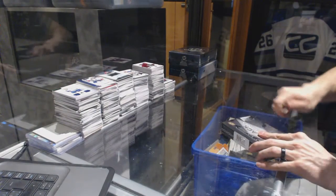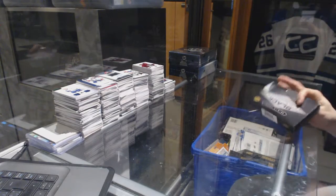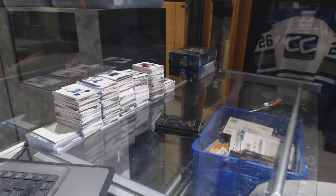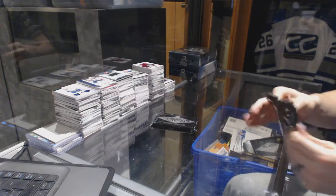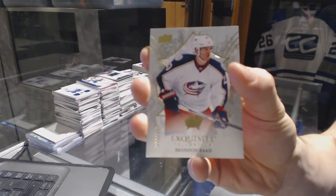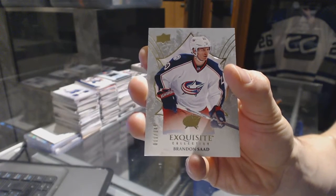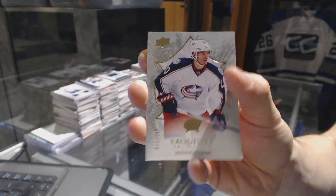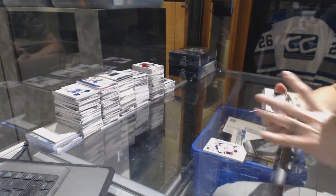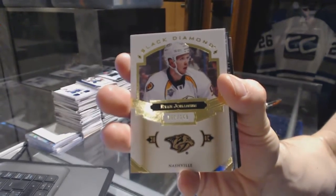Now on to the 1617 Black Diamonds. We've got an exquisite base card, numbered to 149 for the Columbus Blue Jackets, Brandon Sod. We've got an exquisite base card, numbered to 249 for the Nashville Predators, Ryan Johanson.